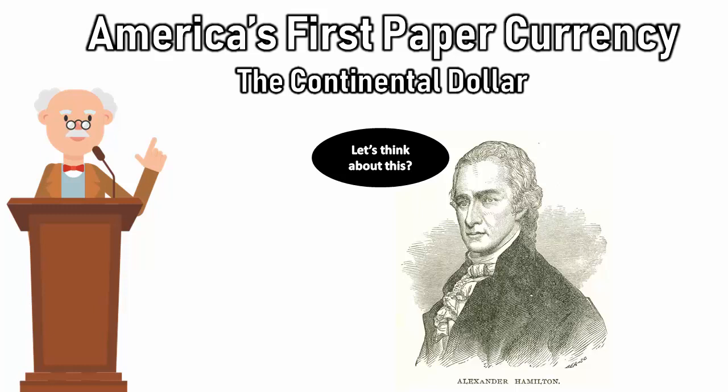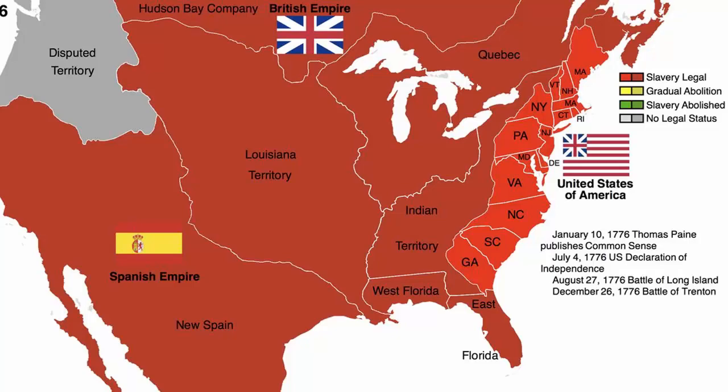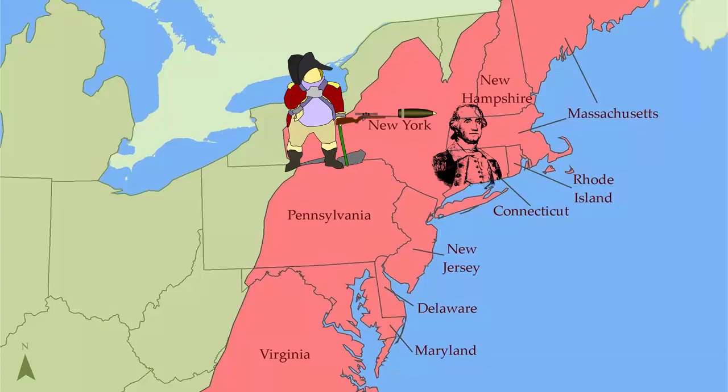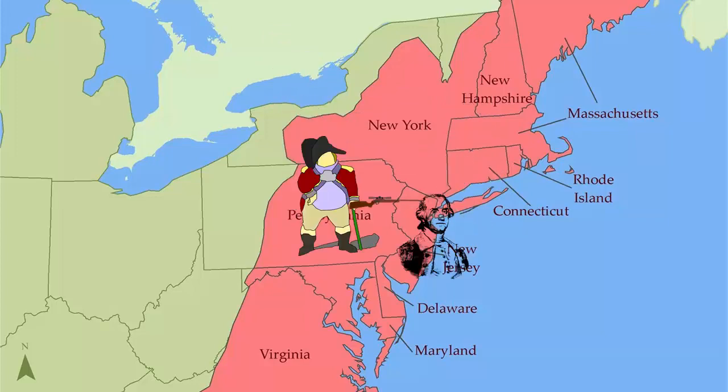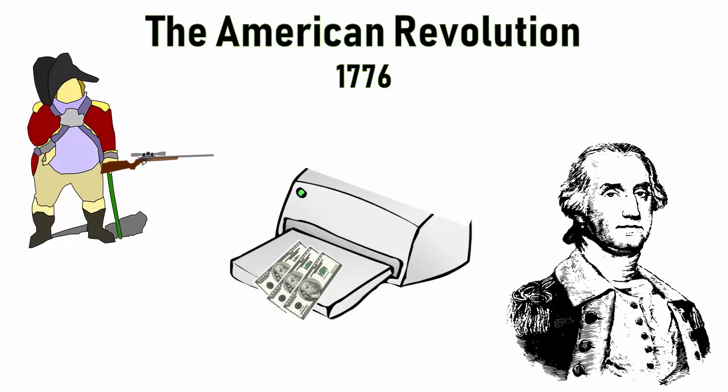On July 4th, 1776, the 13 colonies signed the Declaration of Independence, and the name changed to the United States of America. In November 1776, Britain went on the offensive, capturing New York City, and George Washington retreated to New Jersey. As Washington was retreating, the colonies printed another 5 million continental dollars, devaluing the currency by 80%. Sensing weakness, Britain published articles in American newspapers poking fun at America's 'rag money.' In turn, the American government imprisoned people who did not accept the continental dollar.